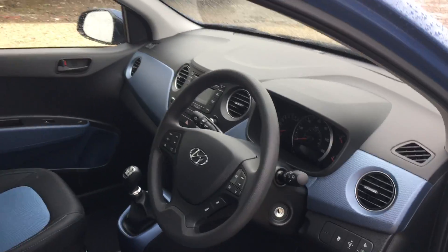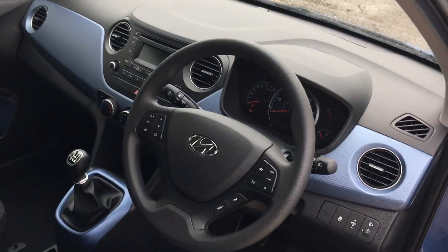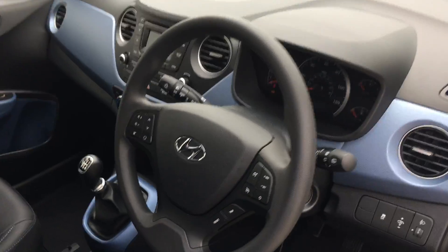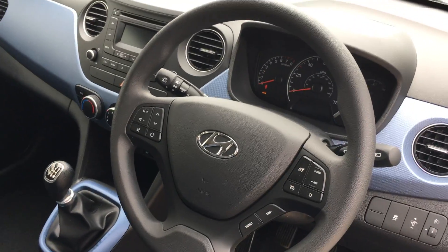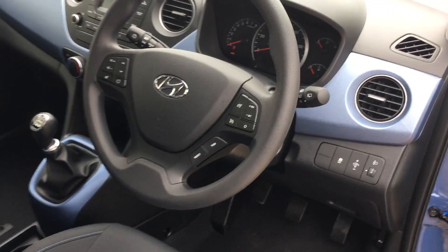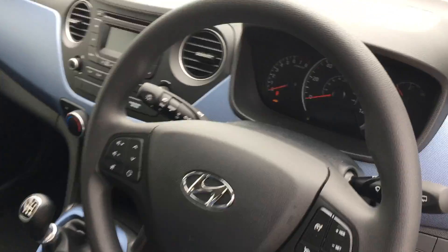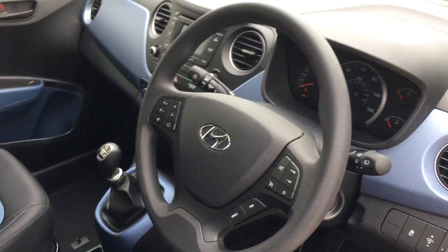As you can see, this car has the two-tone black and blue interior. The car has a five-speed manual and it's a 1.2 litre engine. It has electric windows, electric mirrors — also heated — air conditioning, cruise control on the steering wheel, and you also have a trip computer to keep track of all your mileages and your fuel economy.